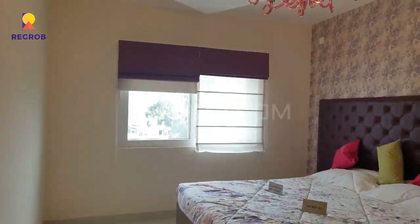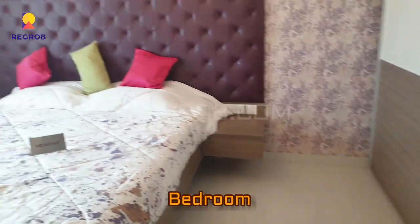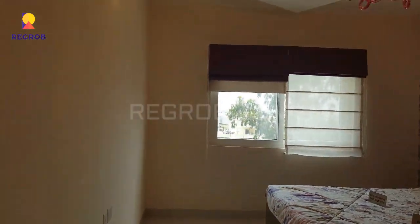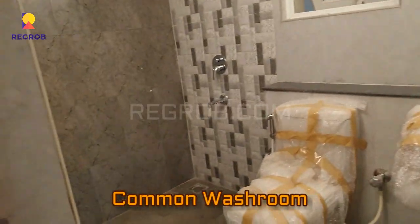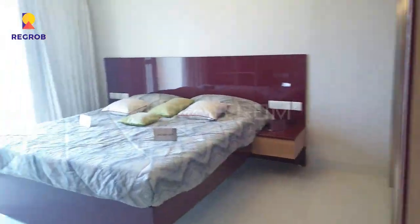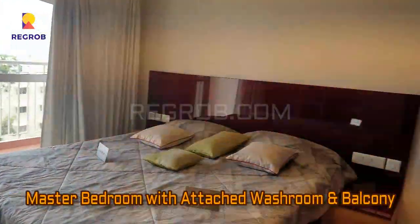Here comes the second bedroom of this apartment — again you can see the room is spacious and beautifully designed. Here is the common washroom. And this is the master bedroom with an attached washroom and balcony.